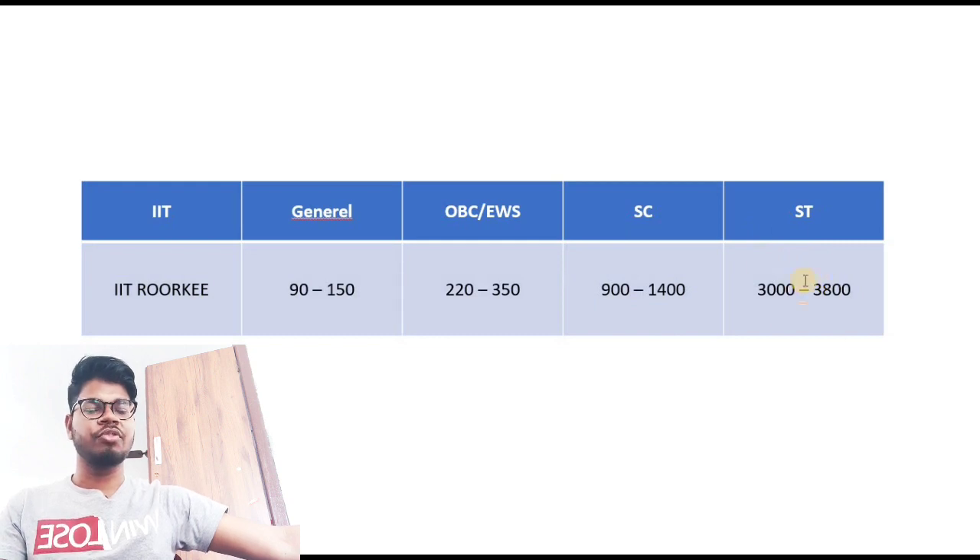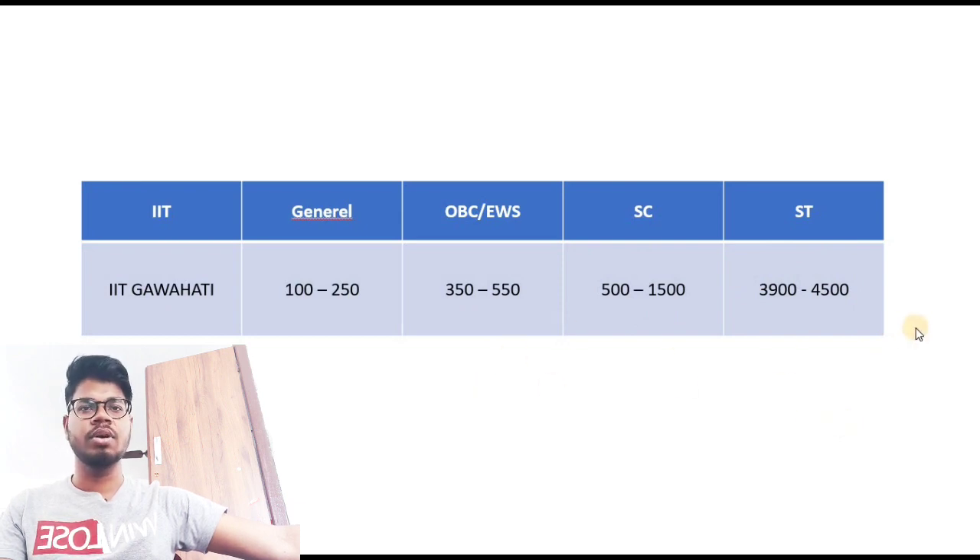For IIT Guwahati: General rank 100 to 250, OBC/EWS rank 350 to 550, SC rank 500 to 1500, and ST up to rank 4500. So these seven IITs — Bombay, Kanpur, Delhi, Kharagpur, Madras, Roorkee, and Guwahati — are the top IITs, and I've discussed the expected cutoffs for all categories.